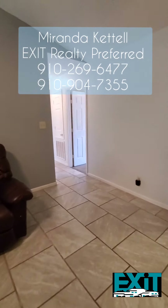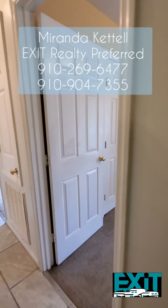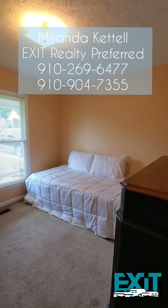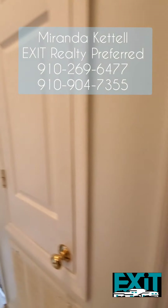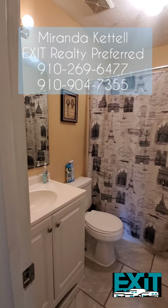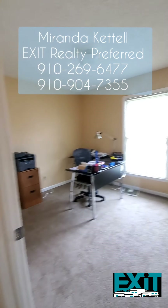Now let's go take a look at the rest of your home. To the right you have your first guest bedroom, and both of the guest bedrooms are a very decent size. Then you have your guest full bathroom — just look how gorgeous this is.